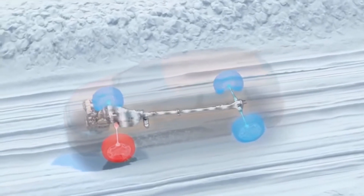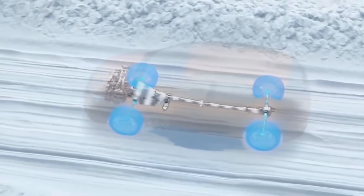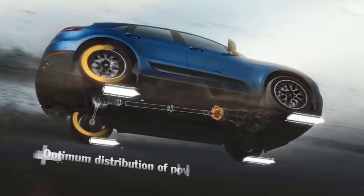If the road condition changes, such as rain or snow, the system adapts and evenly distributes the power to all four wheels, so you have maximum drive grip with little to no chance of wheel spin.